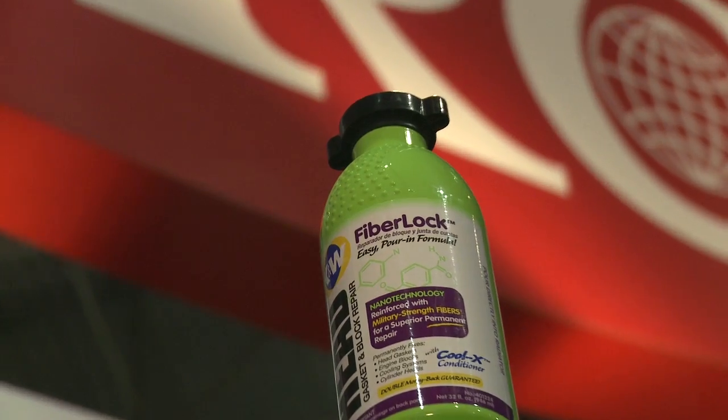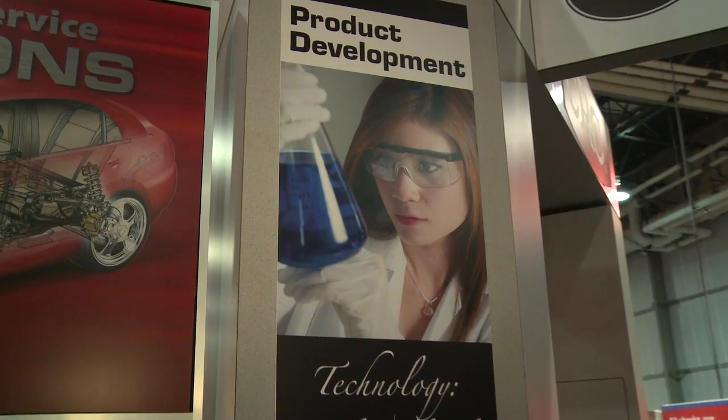CRC developed K&W FiberLock as an easy-to-use, one-step solution for leaking cooling systems. All you have to do is open it up, pour it into your cool radiator system, close it up, start the engine, and your leaks are sealed. What sets us apart from the other guys is a very unique blend of military-strength fibers that form an interlocking weave around any cracks or holes to make a permanent sealing solution, as well as nanotechnology — very tiny particles that fill in those small cracks that other products probably won't address. You may have continued micro leaks; this will solve that problem. Easy to use, great product.